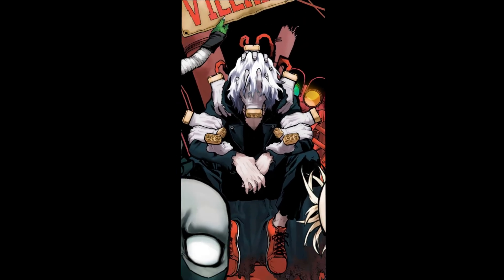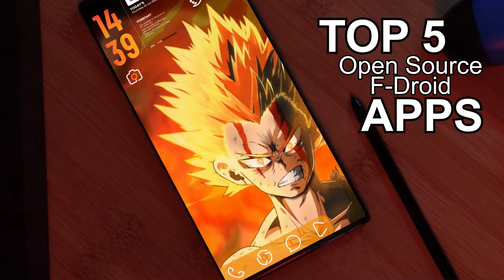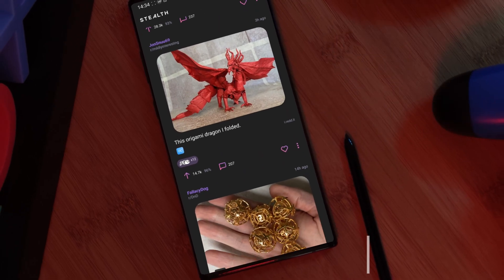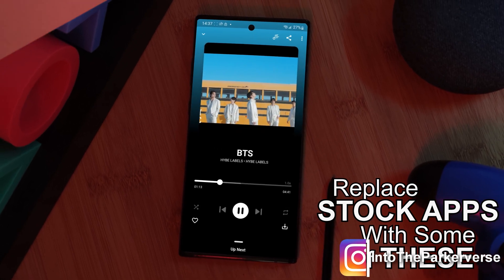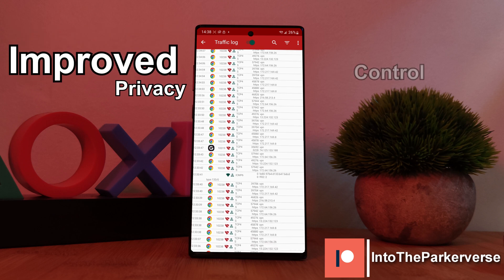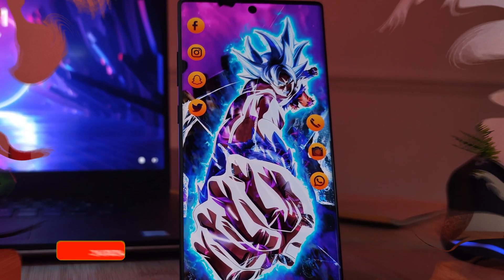Hey guys, welcome back to the Parkaverse. This week I thought I'd bring you guys something a little different: my top 5 picks of open source apps that you guys can check out in 2022. I wouldn't be surprised if you guys decide to replace your stock apps with a few of these awesome alternatives. So if you're looking for improved privacy and better control over your phones, I've got you guys covered.